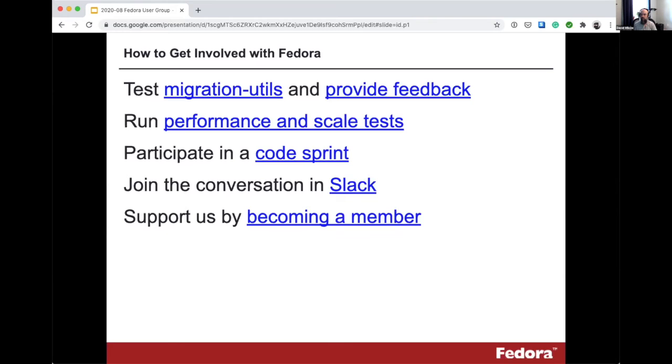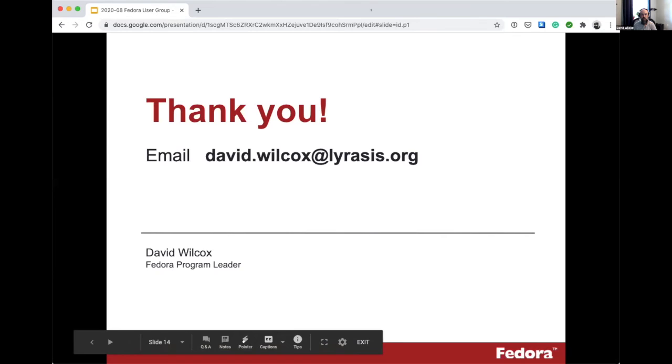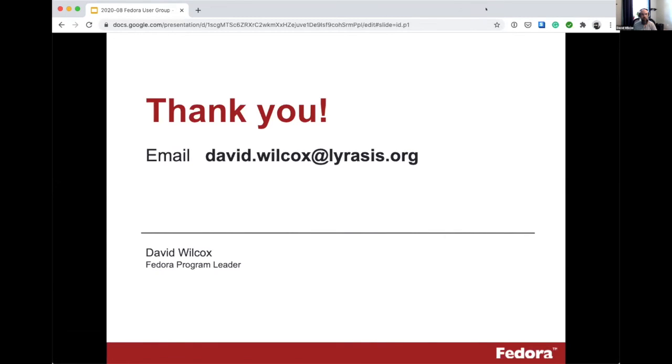If you'd like to communicate with us, we have a Slack channel and mailing lists, which many of you are probably already on. You can also support us by becoming a member if you're not already. I'll leave my contact information up here for a couple of minutes. We have a little bit of time before the next presentation, so feel free to unmute if you have a question, or use the chat — I'll keep an eye on it for any questions about what I covered or anything I didn't cover.